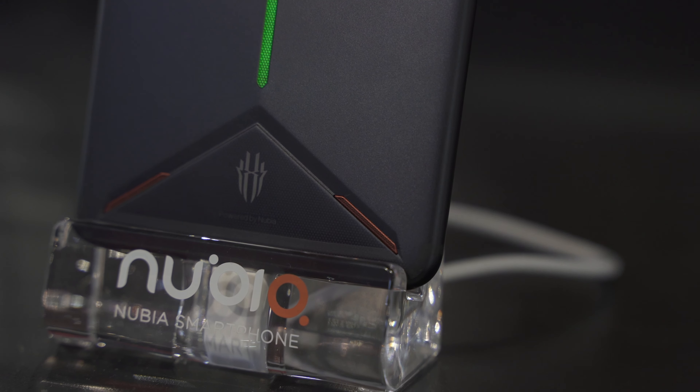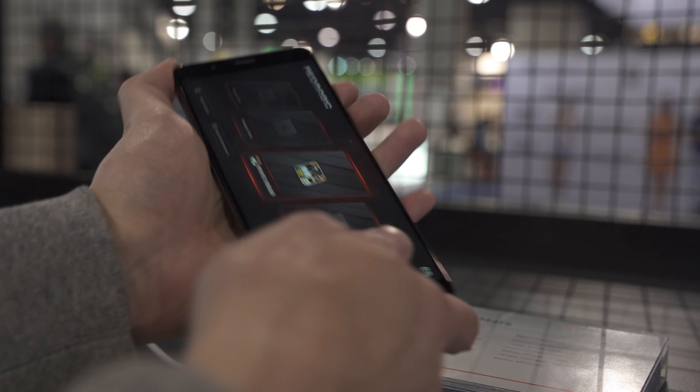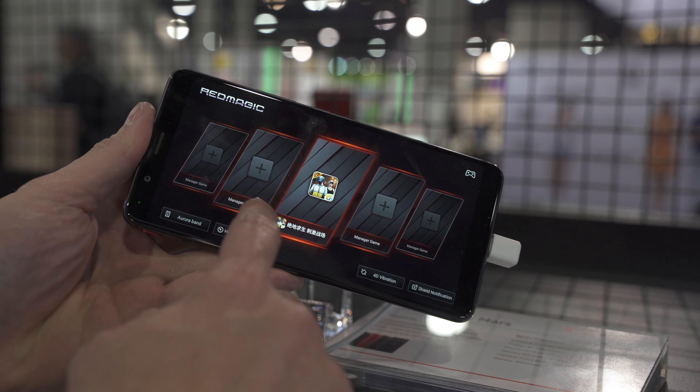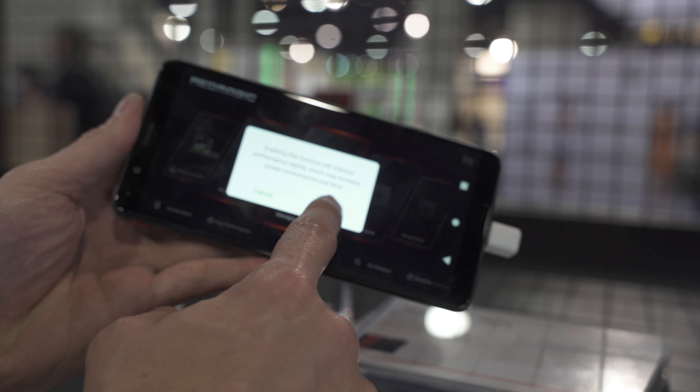The phone even has a dedicated hardware button meant for gaming. Once you engage this, you'll be launched into the gaming portal where you'll have access to your games. This will also increase performance and keep the unit cool during long gaming sessions.